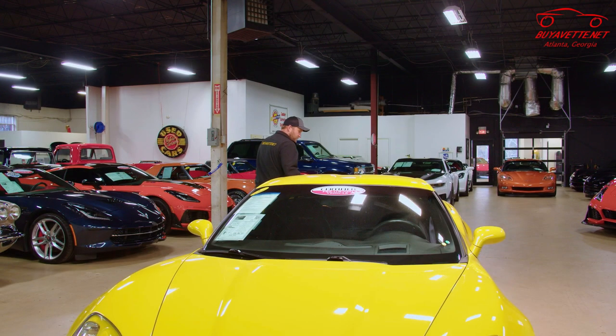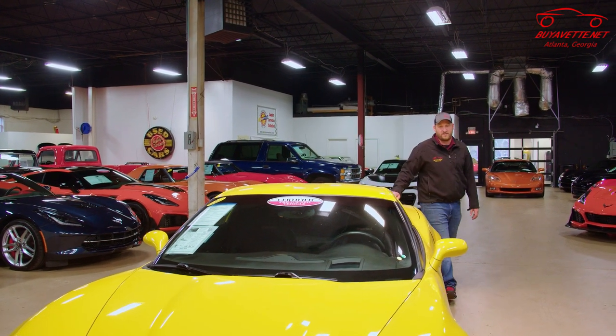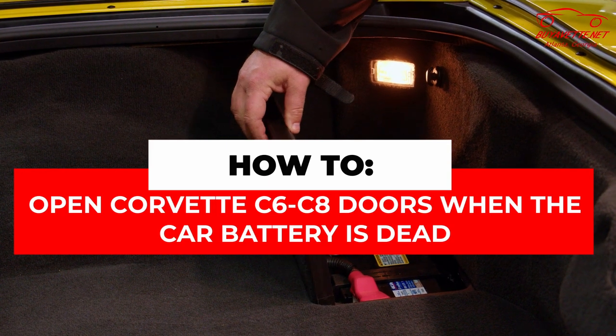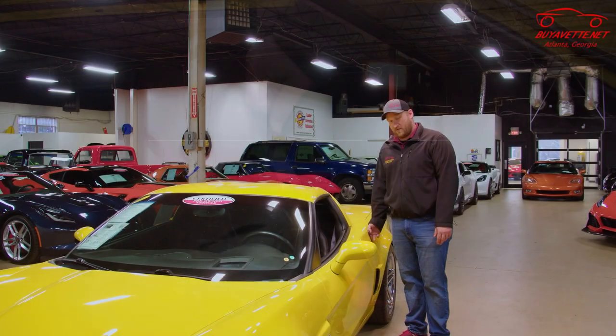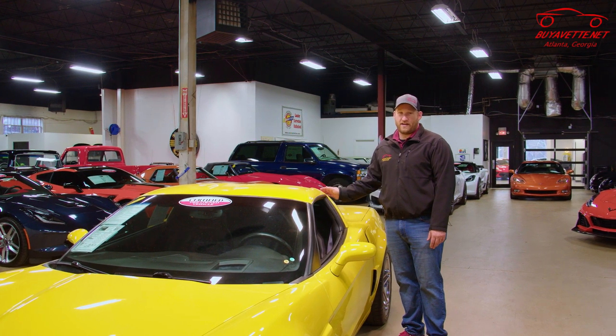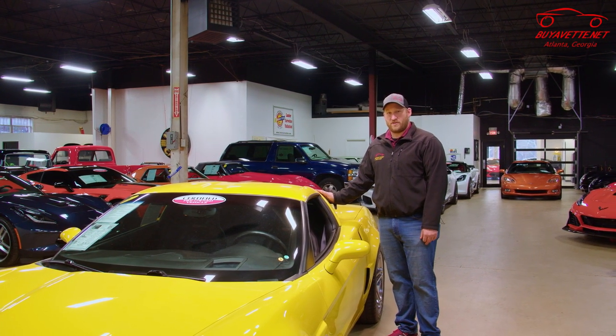Today, we're actually going to look at something that applies to all C6 Corvettes: what if your battery goes dead? These cars have electric door latches and you won't be able to open the door. So I'm going to show you how to get in the car, access the battery, and get it replaced or charged.